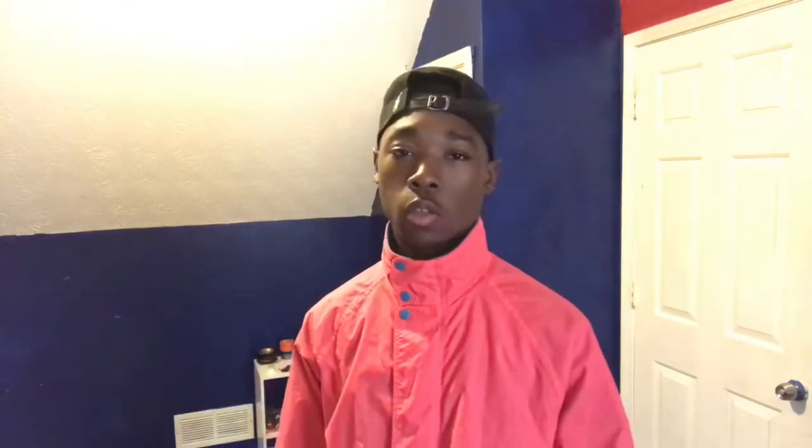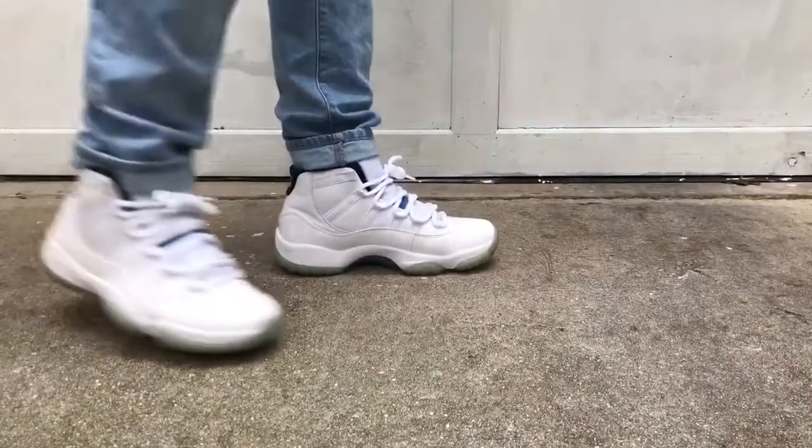Before we get to the video, y'all need to go ahead and subscribe and like this video. I encourage y'all to watch the whole video, so go ahead, sit back, relax. Also just letting y'all know it is kind of raining outside, so if the camera quality is bad I apologize, but I'm still going to bring y'all a video. Now let's get into it.